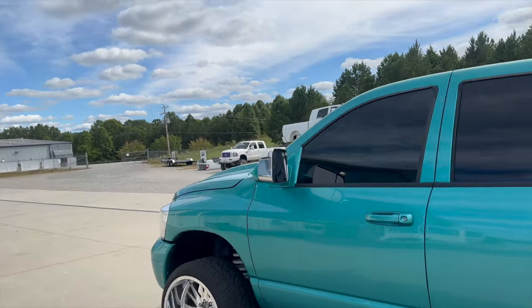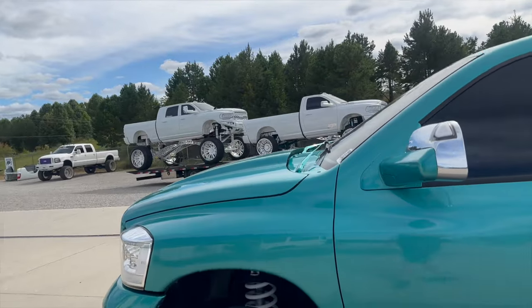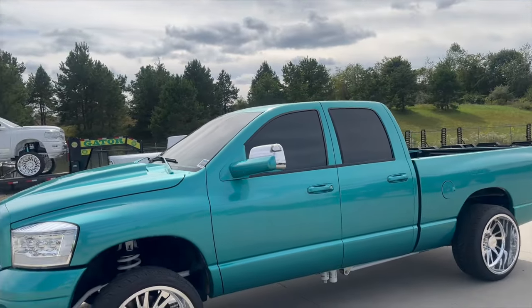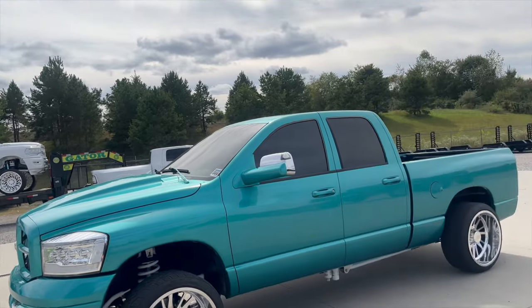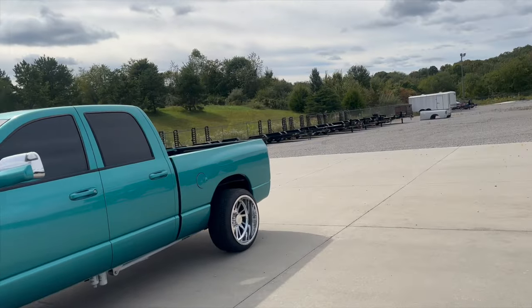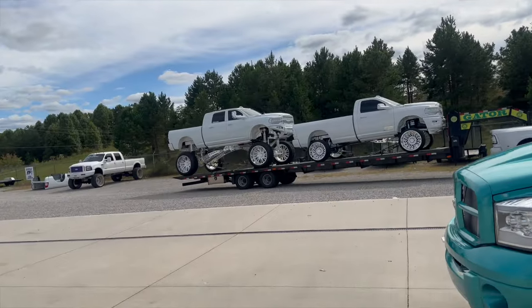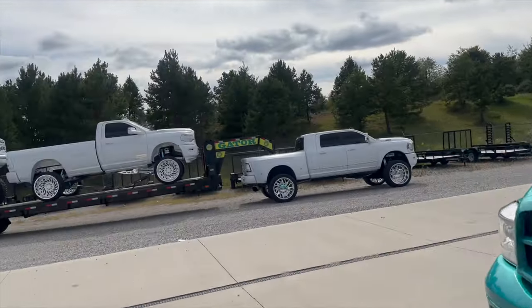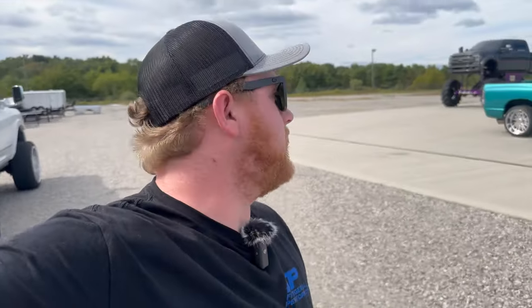Love this truck. I'm thinking about putting an Anteater on it so it's a little more tolerable to drive with the full manual valve body — it's not awful, but I like convenience. This is why I sold all my manual trucks. But let's go inside and get this lift kit unboxed.